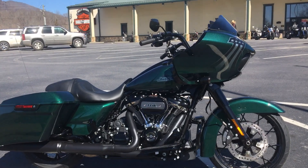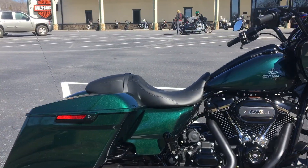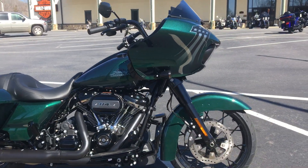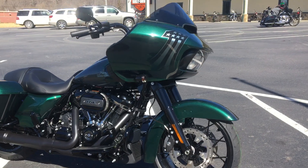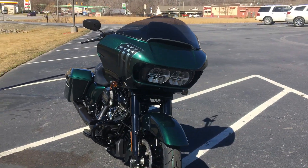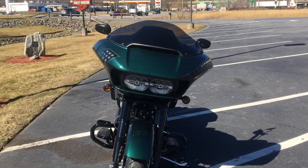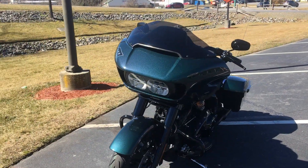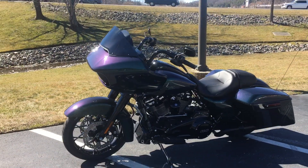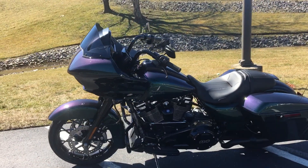I had to bring it outside under the sun so you could get a good look at her. This is one of those paints that you have to walk around to see the different colors. I'm going to try to go nice and slow here so you can check it out. I love the graphics on the fairing in the front. The color changes as you're walking around. Look at that — isn't that gorgeous?